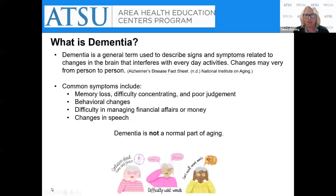Let's begin our discussion today about defining what is dementia. Dementia is a general term — an overall or umbrella term — used to describe signs and symptoms related to changes that are occurring in the brain. It interferes with one's functional ability to complete everyday activities. These changes may vary from person to person. We know that dementia is progressive and that there is currently no cure.